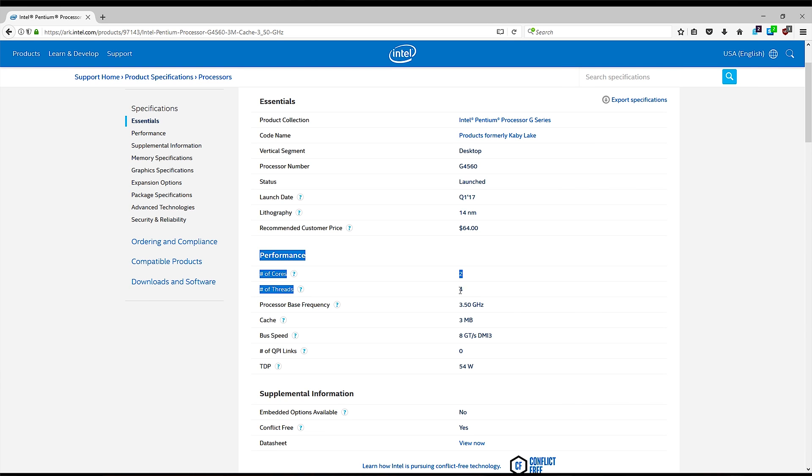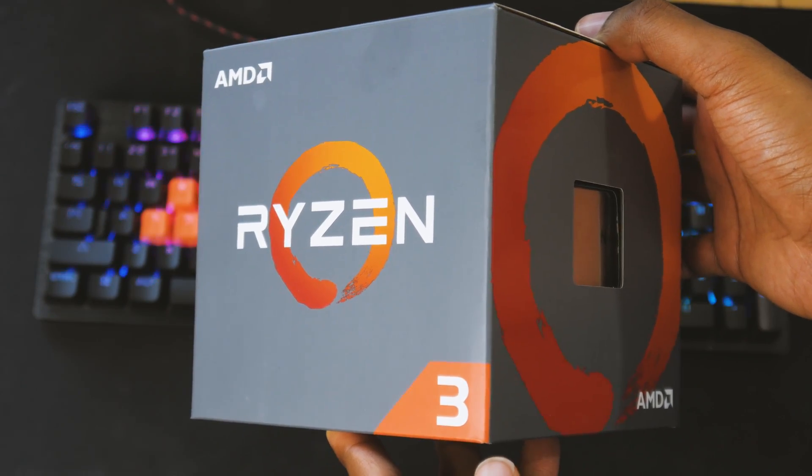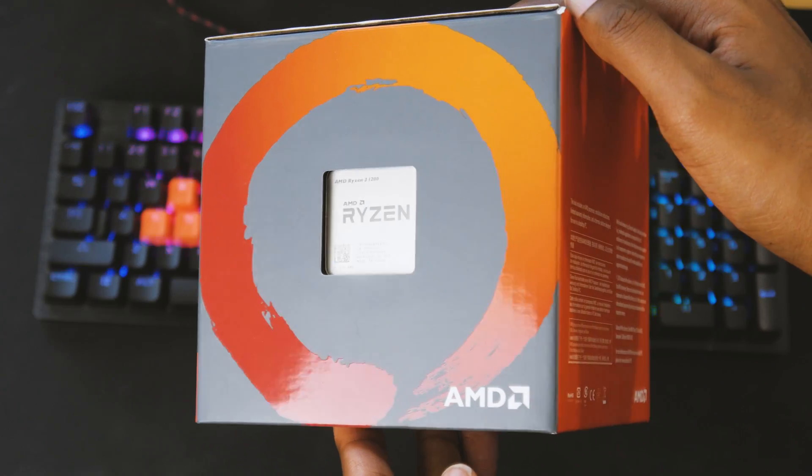The Intel Pentium G4560 is a two-core, four-thread processor with a 3.5 gigahertz base clock. Unfortunately it is locked, so there is no overclocking with this chip. When it came out it only cost about 60-65 bucks and it was within 10% performance-wise of a Skylake i3, which was really the draw of this chip. It's kind of been running the low-end market for a few months now, but AMD has just released their Ryzen 3 chips which are their entry-level processors and these may give the Pentium G a run for its money.